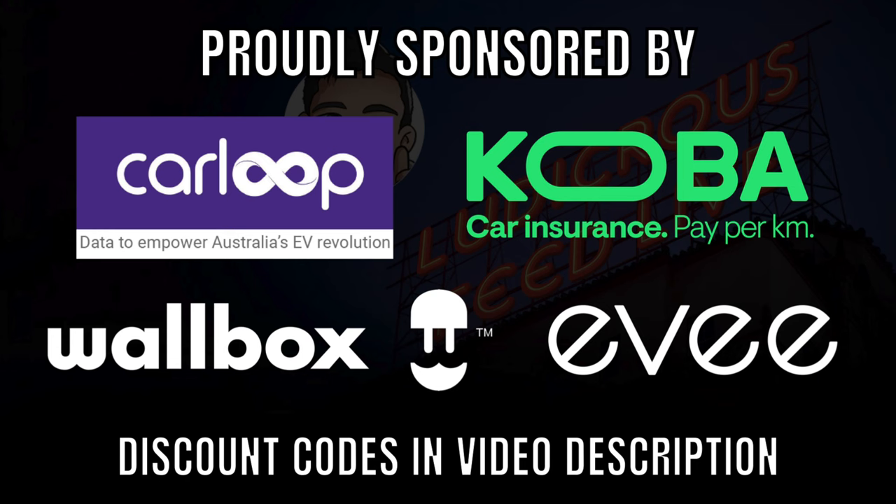Ludicrous Feed is proudly sponsored by Carloop, Australian EV Data and Ownership Trends, Cobra Car Insurance, Paper Kilometre, Warbox, EV Charging Solutions, and EV — hire electric vehicles from real owners.